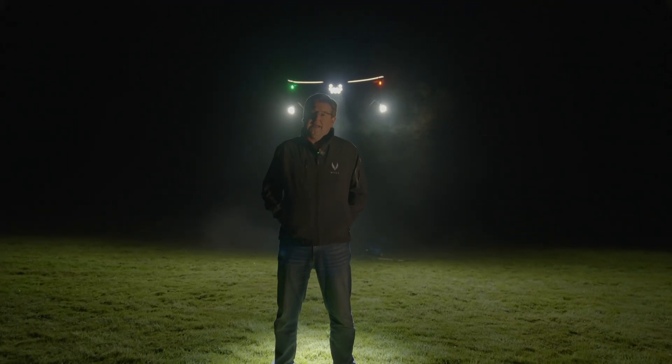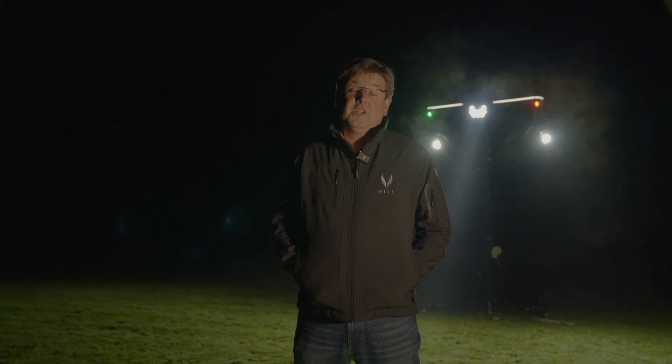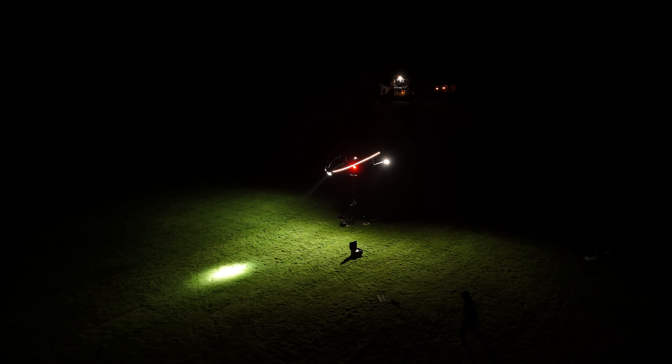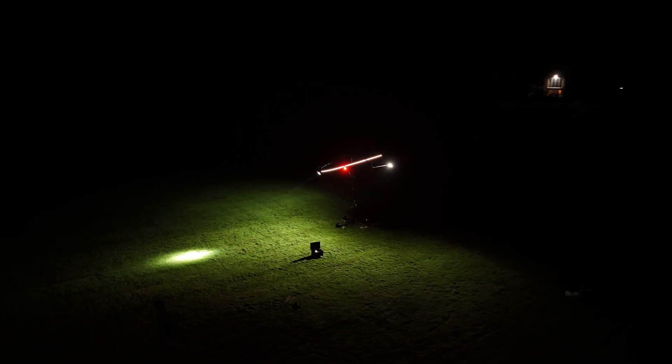Over the last few months we've painstakingly developed all of the elements that have gone into developing an absolutely class-leading night VFR flying kit for HX50. Tonight, for the very first time, in a field that's very dark in the middle of central England, we've brought all of these elements together for the very first time, and I think you'll agree it's absolutely outstanding.